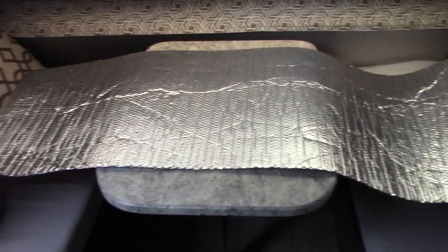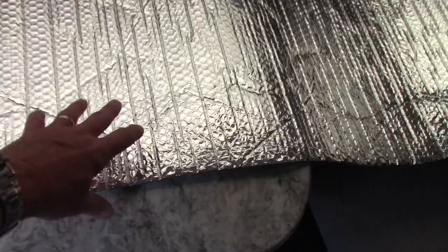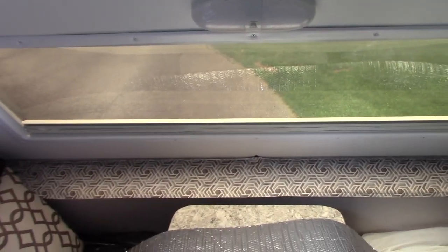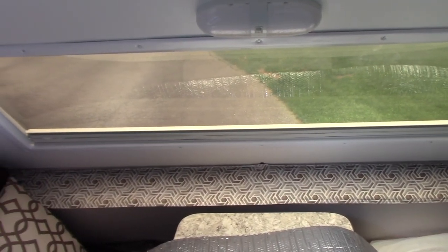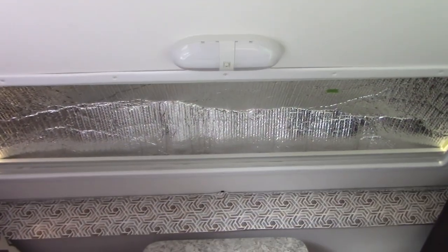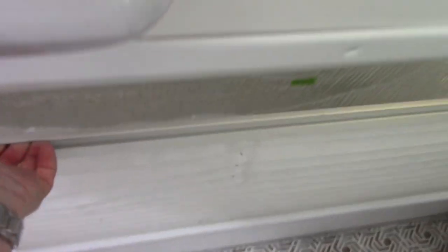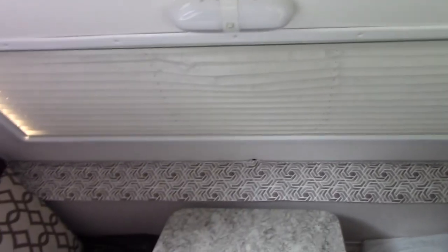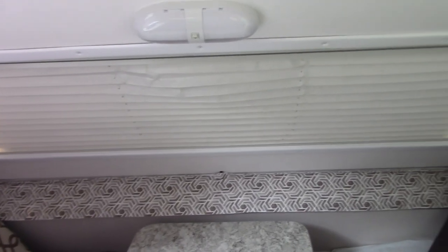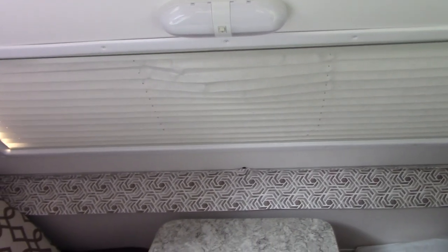We've cut a couple of big pieces of Reflectix — that reflective bubble wrap material with reflective material on both sides — for each of our big bubble windows. They just press in and hold in place on their own. They're really good for keeping heat and cold out, and they also deaden noise when it's raining. We've cut them for all the windows and store them under the bed mattress in case we have really cold-weather camping. In conjunction with your shades, they do a good job of insulating the camper.